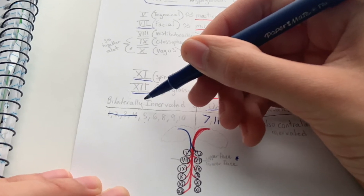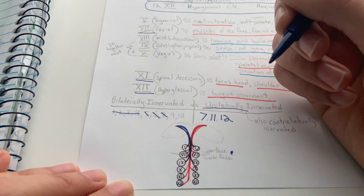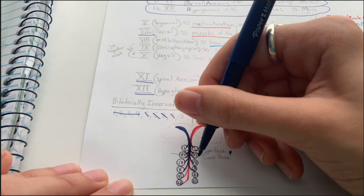We'll skip the first four since they have nothing to do with speech or swallowing. Five is bilaterally innervated — goes to both sides. Six is bilaterally innervated — both sides. We'll skip eight, the hearing nerve. Back to the seventh cranial nerve: just like before, only the top half is bilaterally innervated and the bottom half — the lower face — is only contralaterally innervated. One side, and that one side happens to be the opposite side.